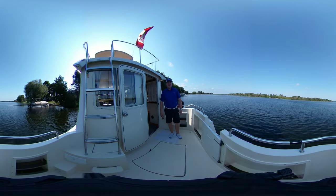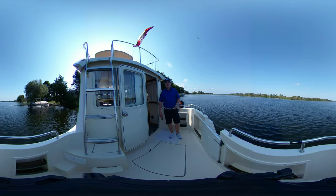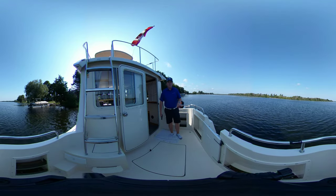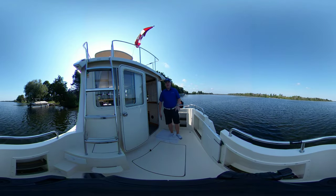Hey guys, Tyler here with United City Yachts, Canada's Yacht Sales Network, and today I'm very excited to join you on this beautiful 2005 Kamano Troll. This is a 31 foot boat, it's been previously sold by our company as well too, and it's absolutely immaculate.